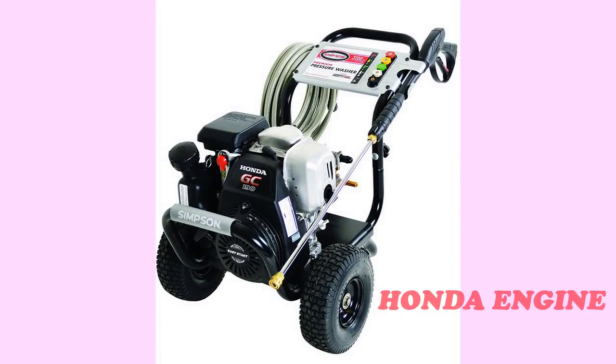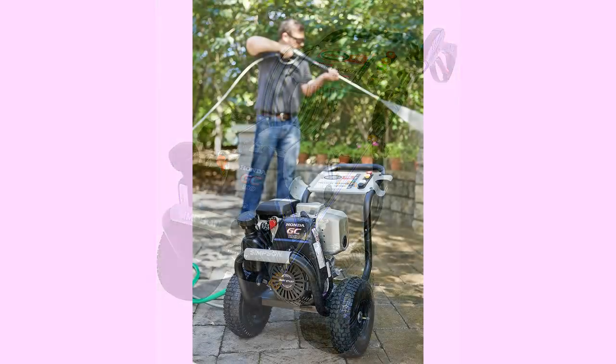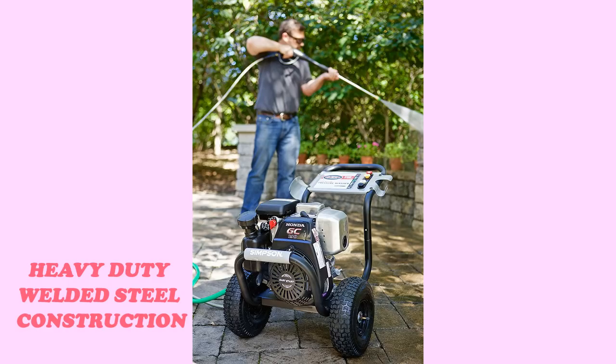Number 5: the Simpson Megashot MSH 3125 S. At 3,100 PSI, the Megashot is the member of the Simpson family most suitable for your home and shop. Like its siblings, the Megashot has a Honda engine at its heart. You'll also choose between 0 degrees, 15 degrees, 25 degrees, 40 degrees, and soap options for nozzles. It's built to last too — this washer has heavy-duty welded steel construction and a steel axle frame with 10-inch premium pneumatic tires.